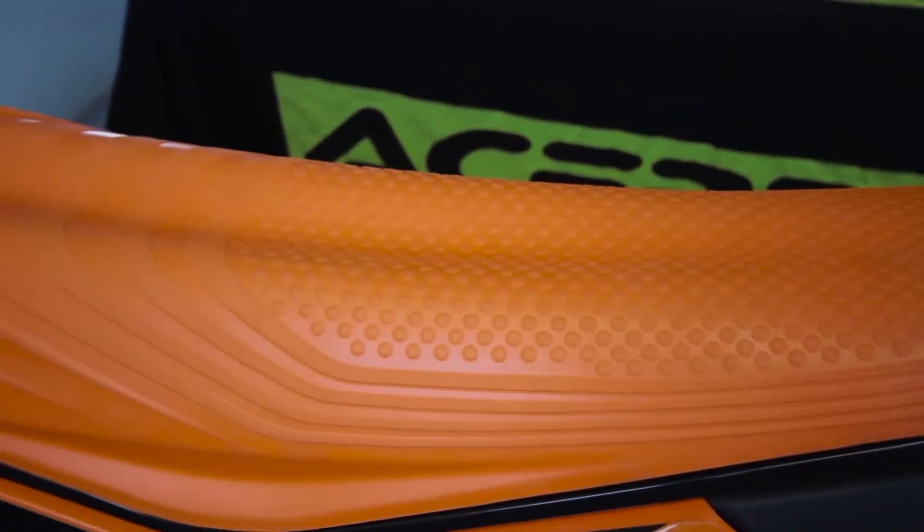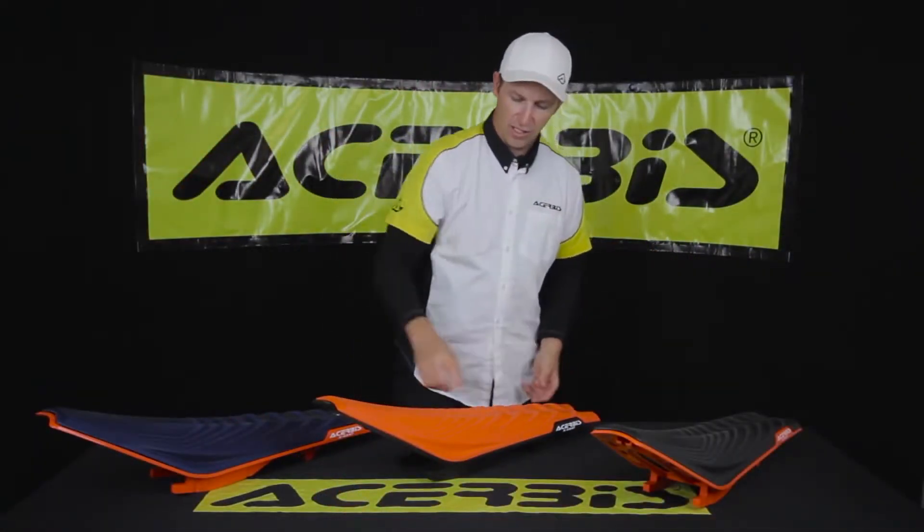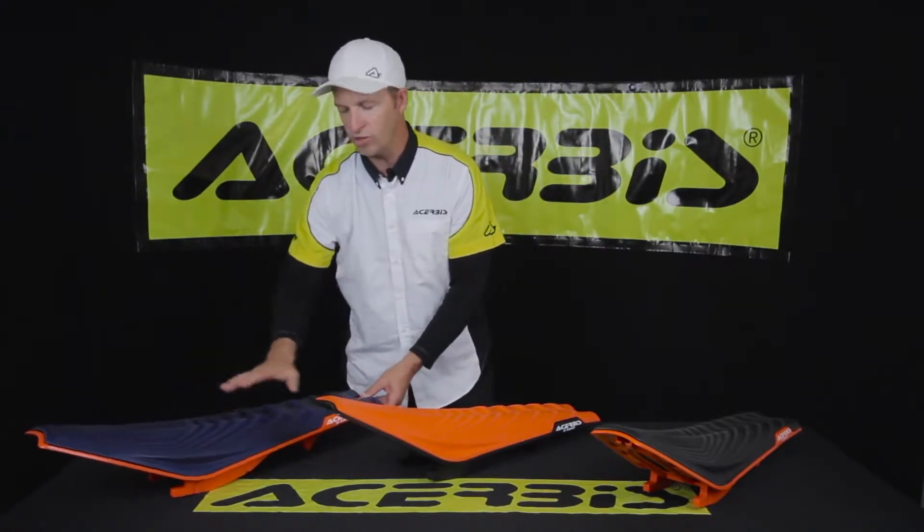The final feature I'd like to point out is they've implemented their grip at a very high level from front to back. As you can see, we have a variety of colors: we have an orange base with a black seat, we have a black base with an orange seat, and then we have the racing model which is orange and blue.